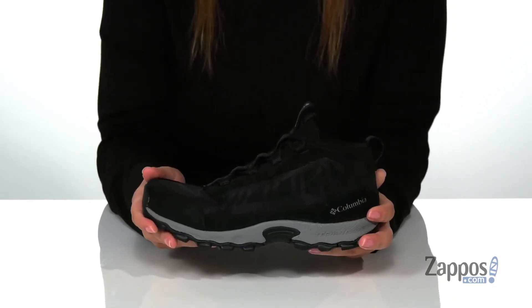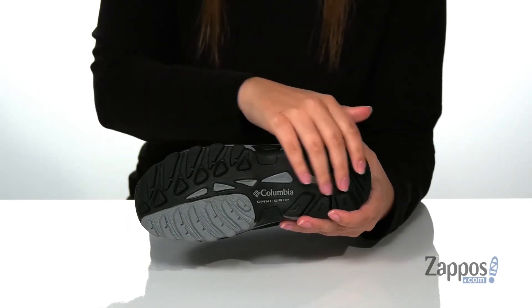The midsole has flexibility so they can step with ease and underneath is a textured outsole for traction. Add these shoes to your kids collection, they're by Columbia Kids.